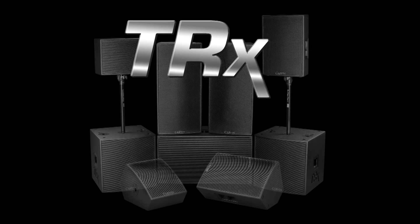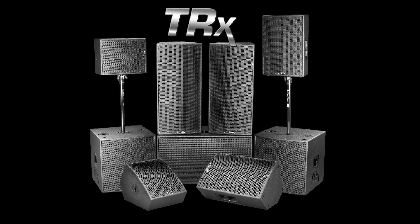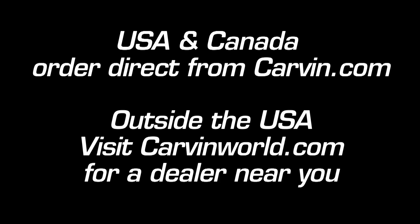Step up to a new experience in high-performance live sound with Carvin's TRX loudspeakers. For USA and Canadian customers, visit Carvin.com for more details about each speaker and for packaged sound systems. For customers outside the USA, visit CarvinWorld.com for specifications and to find a dealer near you.